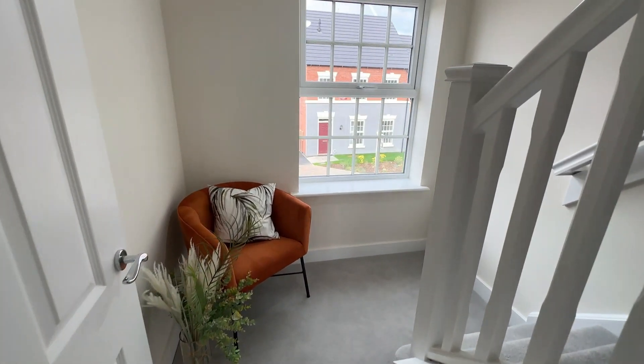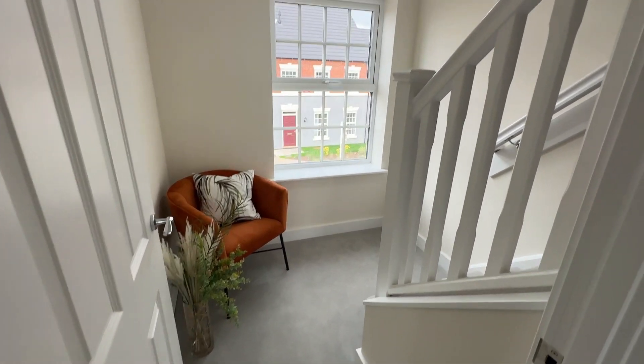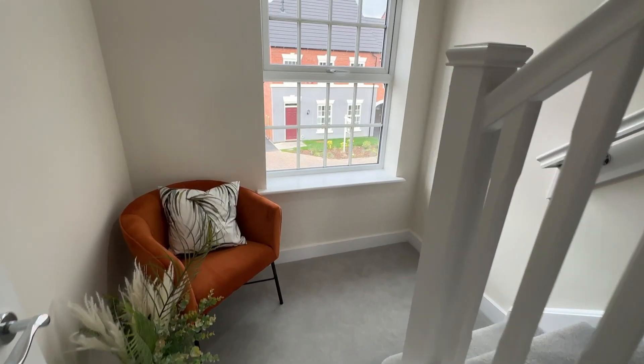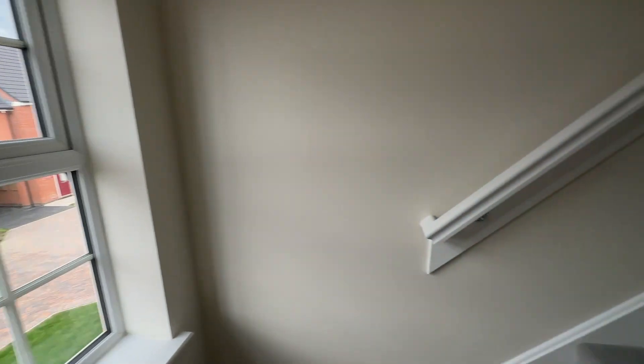A feature landing — you can put anything in here. There's room for a small desk if you work from home and want to utilize this space, or it is a great little reading nook with a window looking out onto the front of the property.